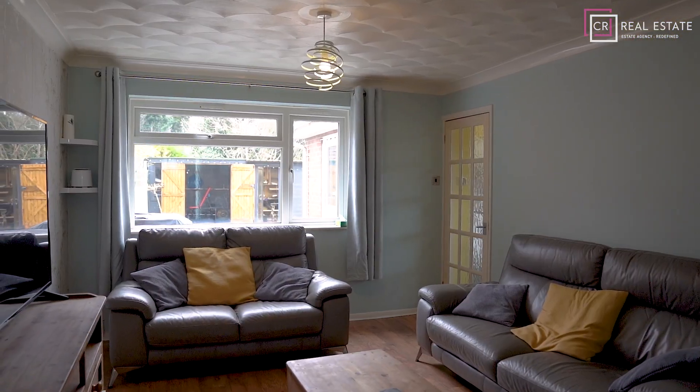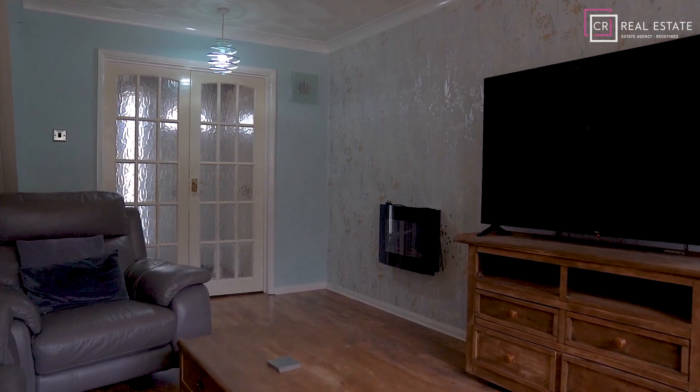This property offers a spacious kitchen diner and has been extended to the back. There's also a spacious lounge — picture this: your children running wild and enjoying all this space.